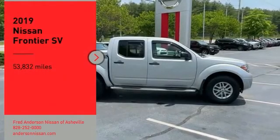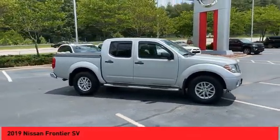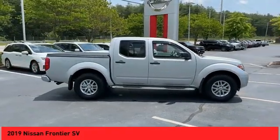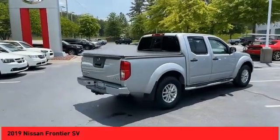You are going to love the 2019 Frontier. The Nissan Frontier offers a full-length, fully-boxed frame for strength, serious off-road capabilities, and a five-star rating for side impact crash safety.